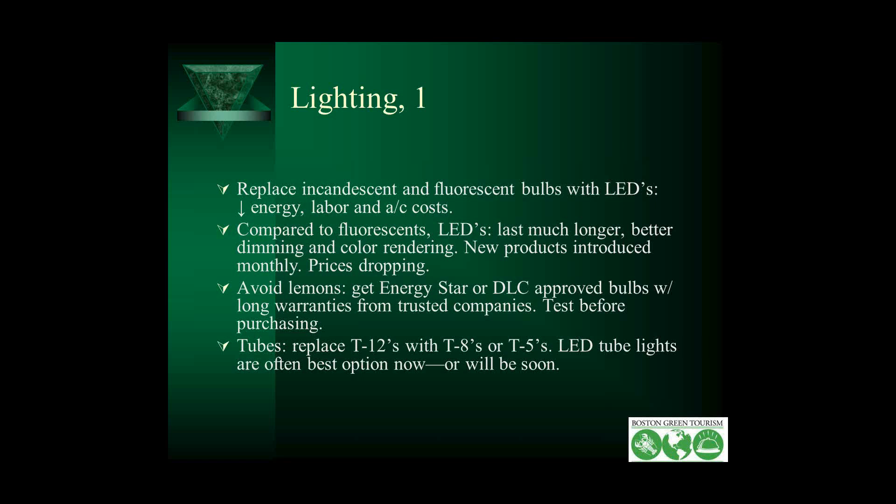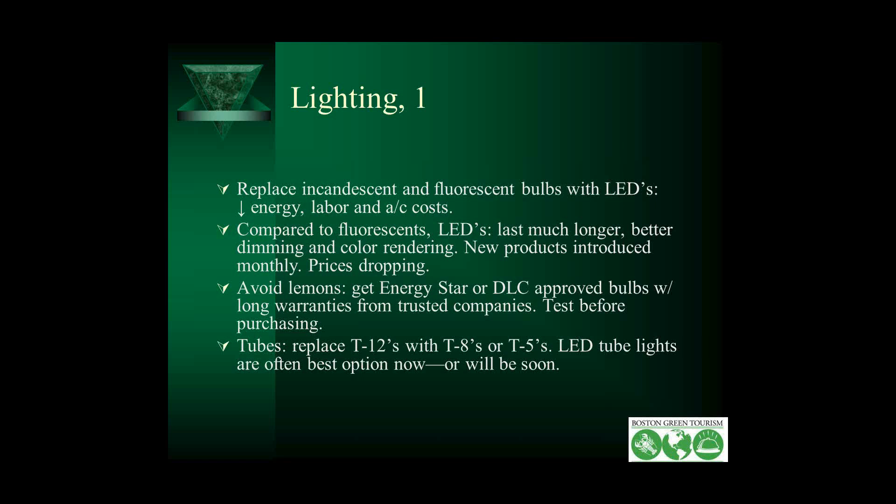Use natural light where you can and adjust your lighting to daylight levels — hopefully automatically with dimmers. Shut off unneeded lights with sensors or timers; use photo cells for exterior lights. Give staff and guests personal lighting control where possible so they can turn on lights when they most need them. In your stairwells, motion detectors can dim lights to 15% when unoccupied and turn on in a second when people enter. Consider other advanced lighting controls like variable load shedding during periods of price spikes, or task timing.